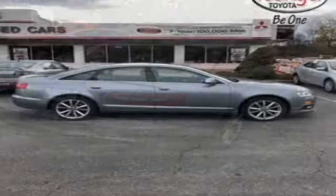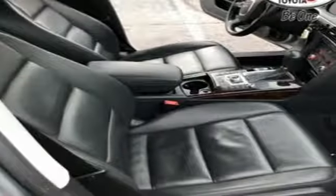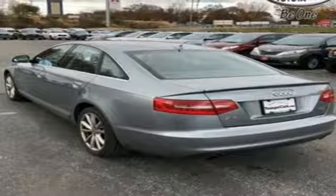Motor Trend states the gorgeous wood and leather color combinations again demonstrate Audi's current dominance in interior design. Revolutionary engineering, progressive design — Audi.